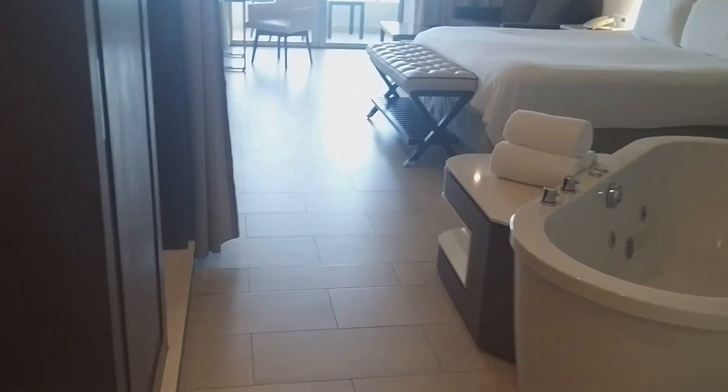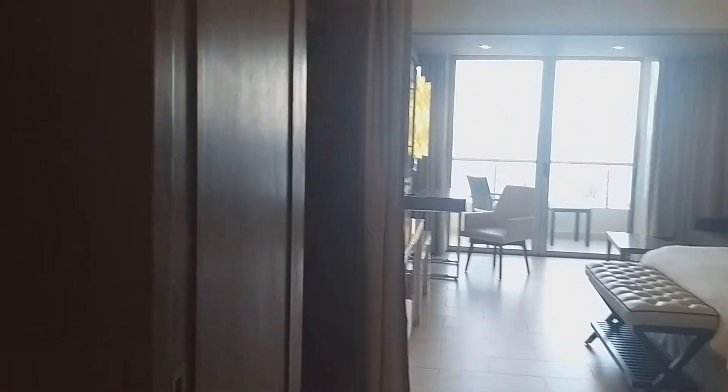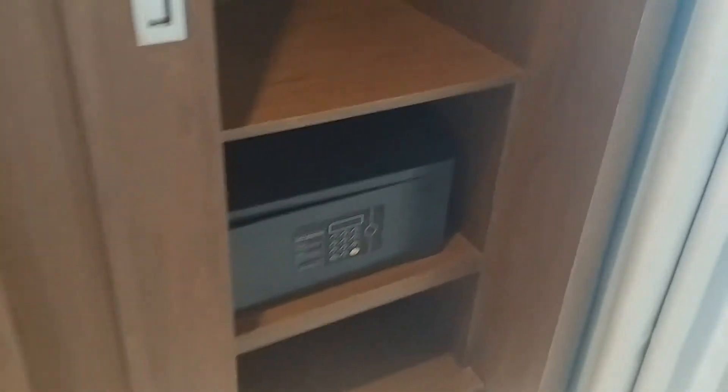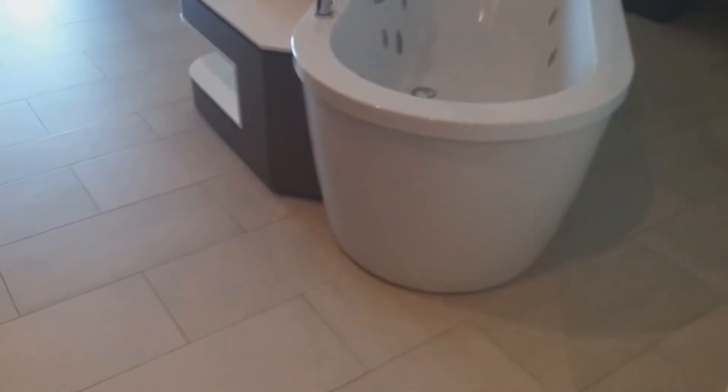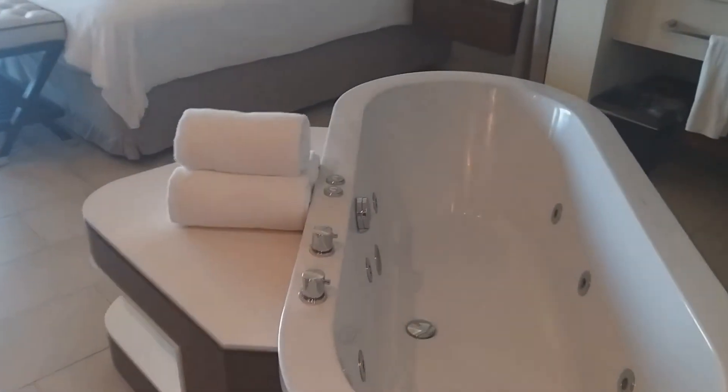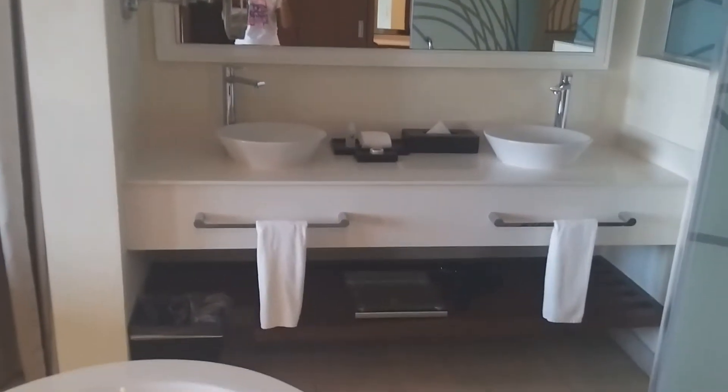As we continue along this path, you have the closet right here, and there's an in-room seat. They have an iron board and the necessary hangers if you need to hang your clothes up. Right here in front of the closet area, we have an in-room jacuzzi tub, and then you have the his-and-hers face basins right there.